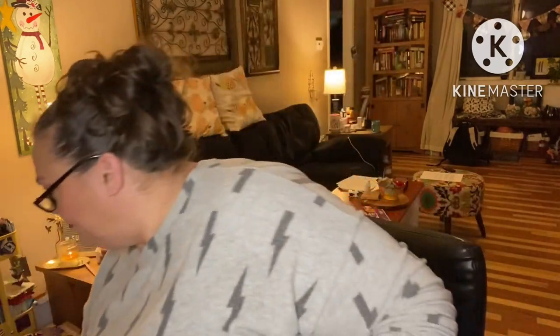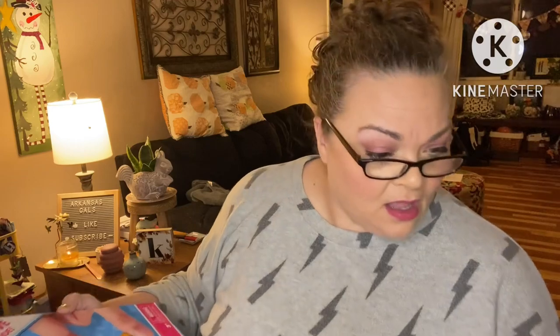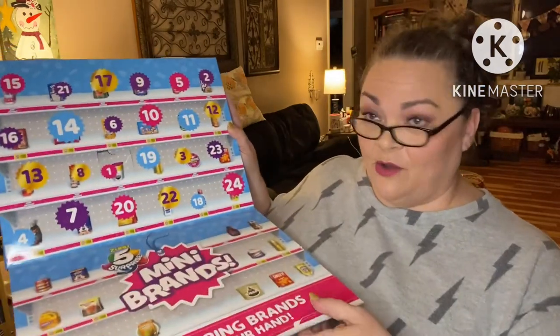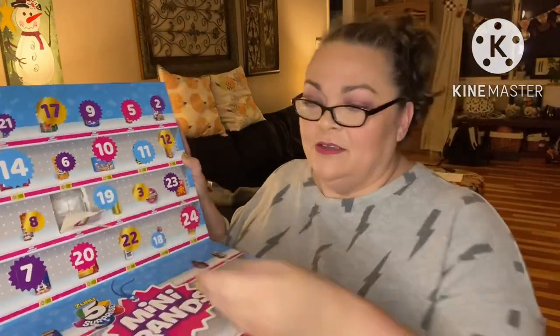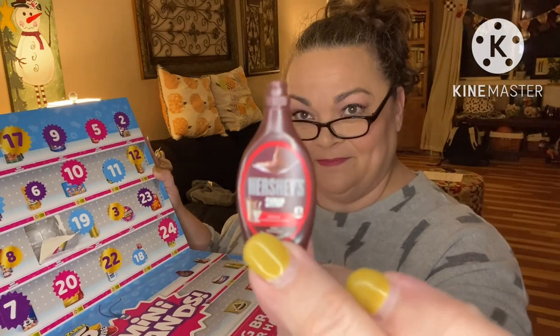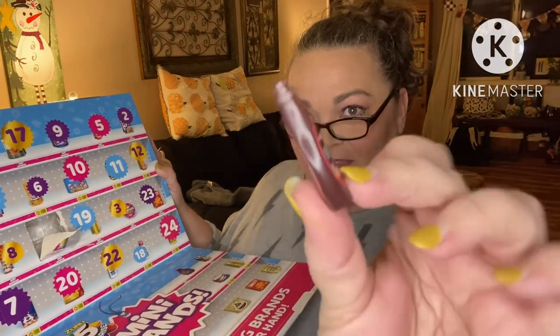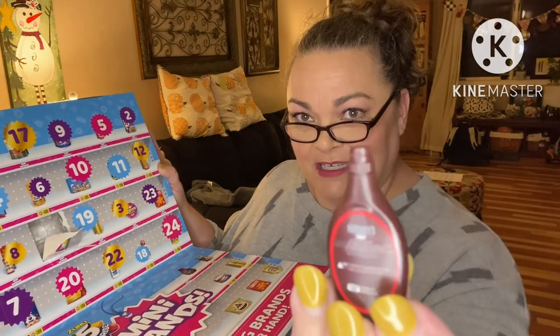Let's do Stella's Mini Brands - this is Stella's advent, it was thirty dollars. She's already opened her day number one and left it in there to show us. We have Hershey's Syrup Dark Chocolate. Isn't it freaking adorable? These mini brands are so stinking cute.